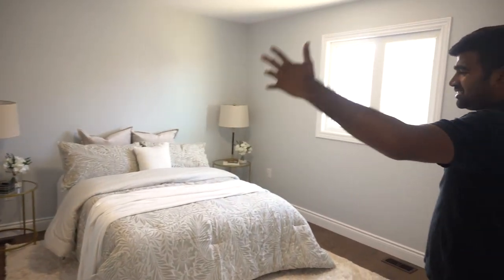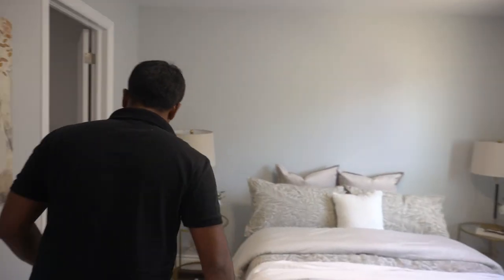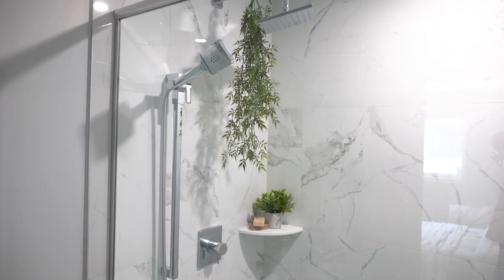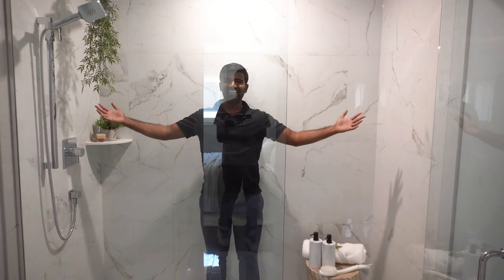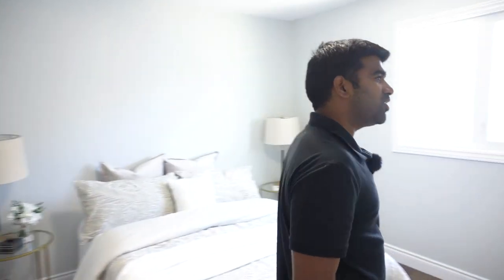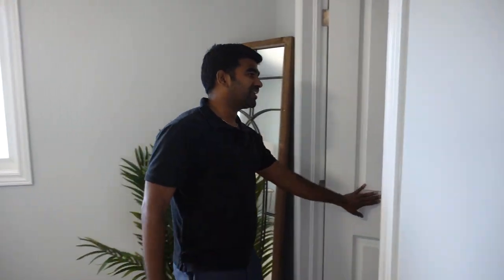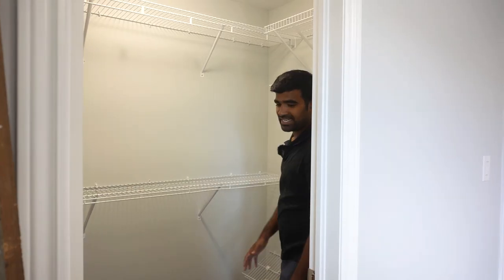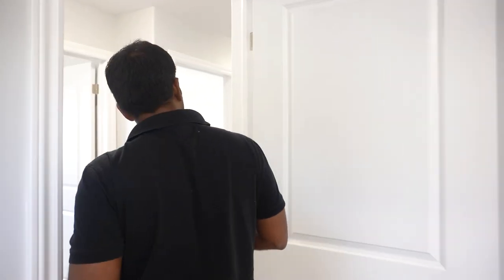Here we are in the master bedroom, which comes with an ensuite and a walk-in closet. The ensuite shower is beautiful — all white, very clean. If you're a couple, you can enjoy the shower together. The walk-in closet is also a good size, with enough shelves for two people, including a dedicated shoe shelf. There's plenty of closet space for a couple.